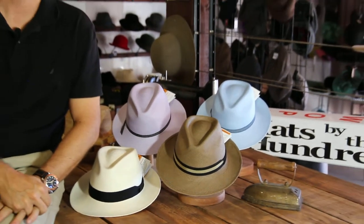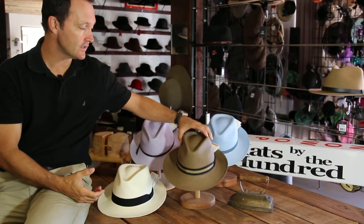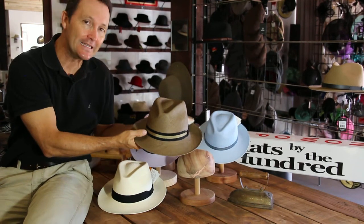G'day and welcome. It's product review time and today we're looking at the Camillo Panama range. This is the new fedora, a style that we've been running for many, many years — a very successful style. The reason for its success is that it transcends both male and female culture.